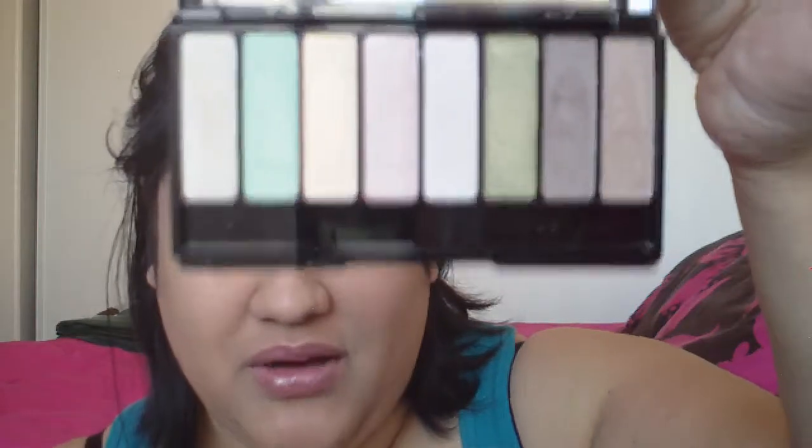Then that's the other four colors. This palette here is on sale right now for $7.99, I believe. That is my haul. That's what I got from Avon. And the video before is from Urban Decay.